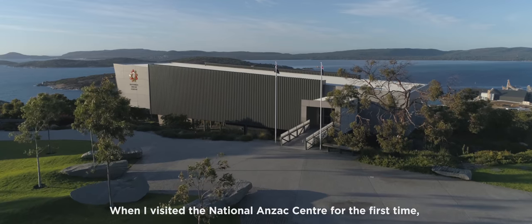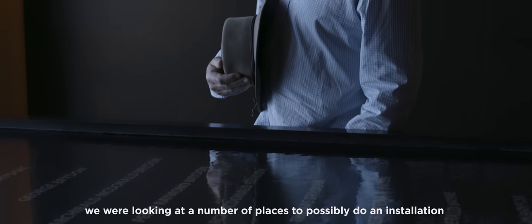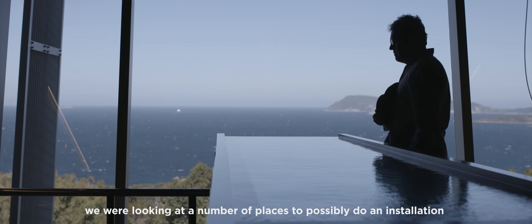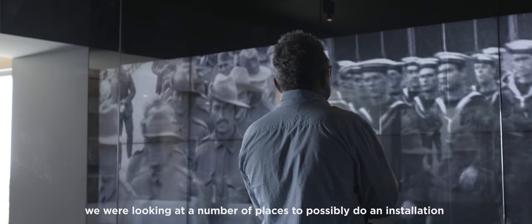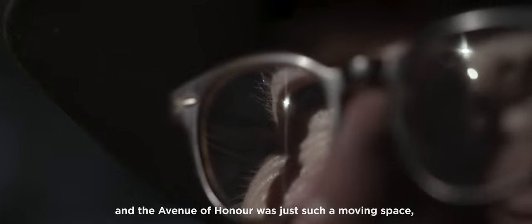When I visited the National Anzac Centre for the first time, we were looking at a number of places to possibly do an installation. And the avenue of honour was just such a moving space.